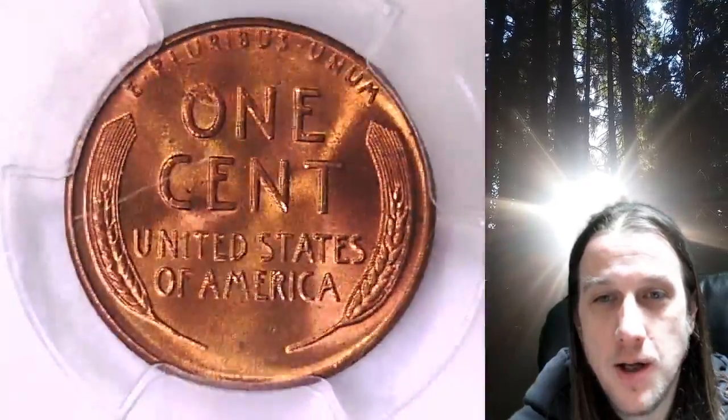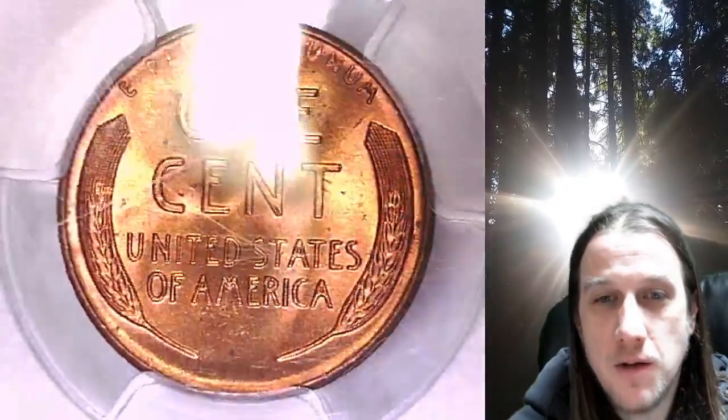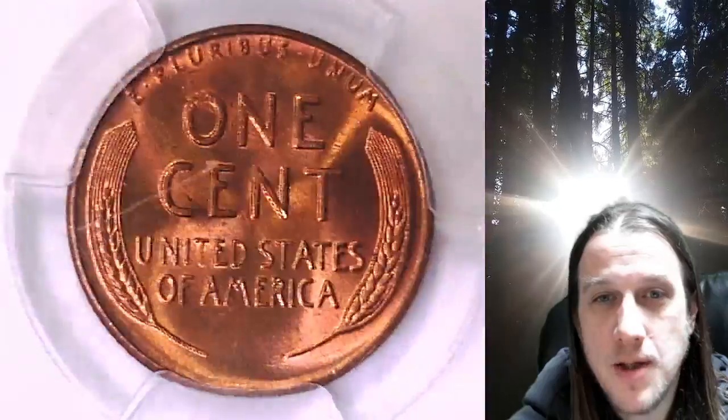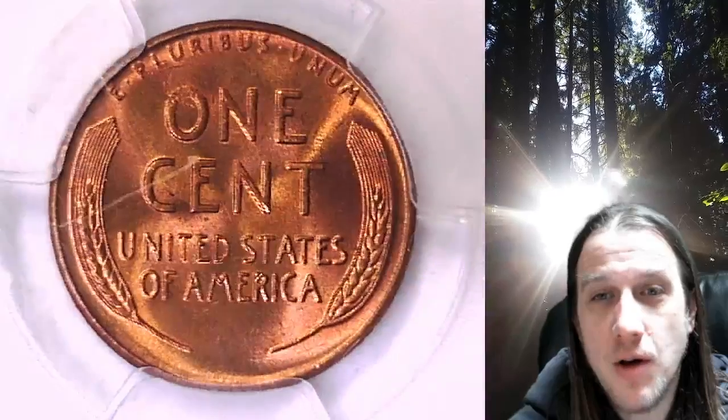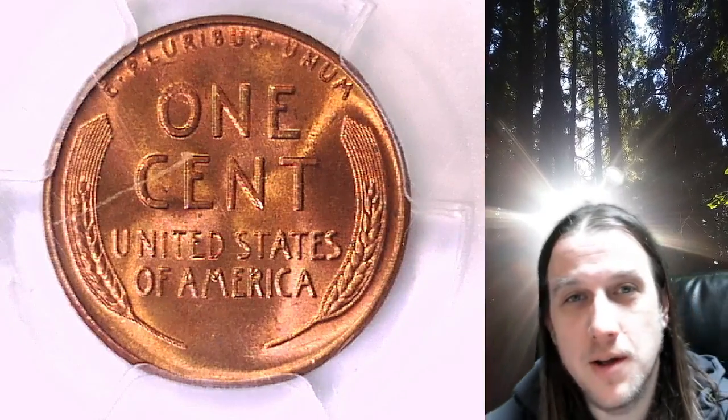Once there, you can also find over 5,000 PCGS graded coins for sale in my eBay store. Thanks everyone for watching, have a great week, and I'll see you all in the future.